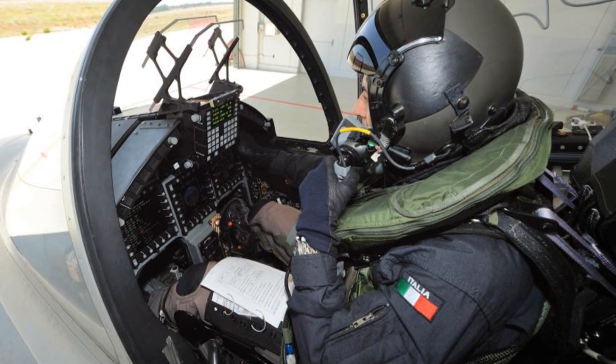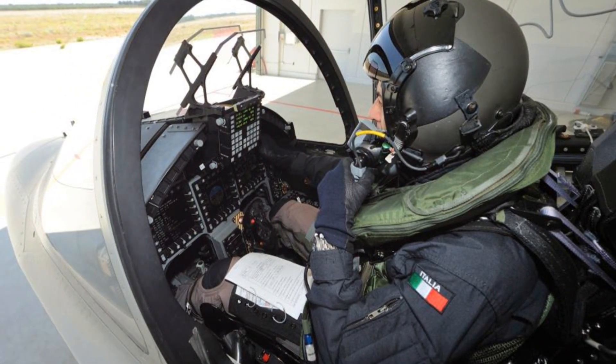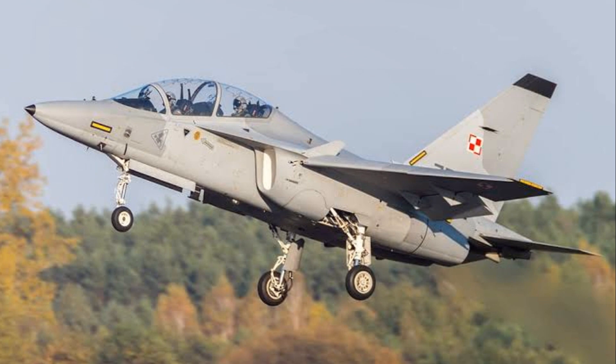Beyond its combat prowess, the M346 is also an effective training platform. Its high-fidelity simulation system allows pilots to train in realistic combat scenarios, preparing them for the rigors of real-world operations.